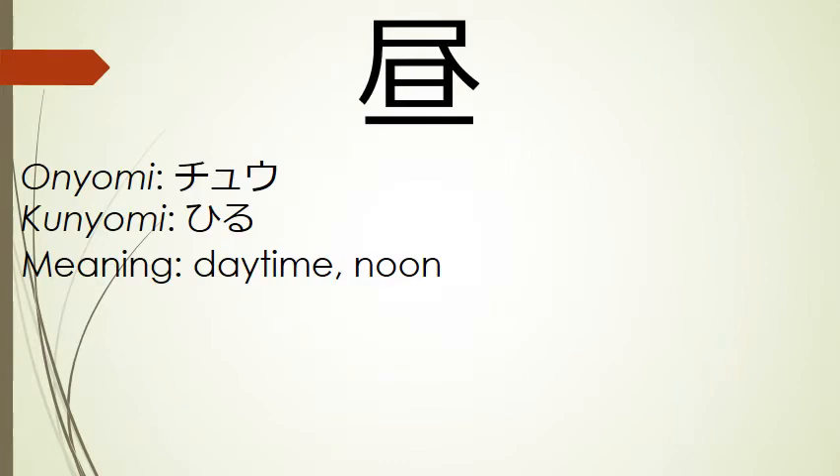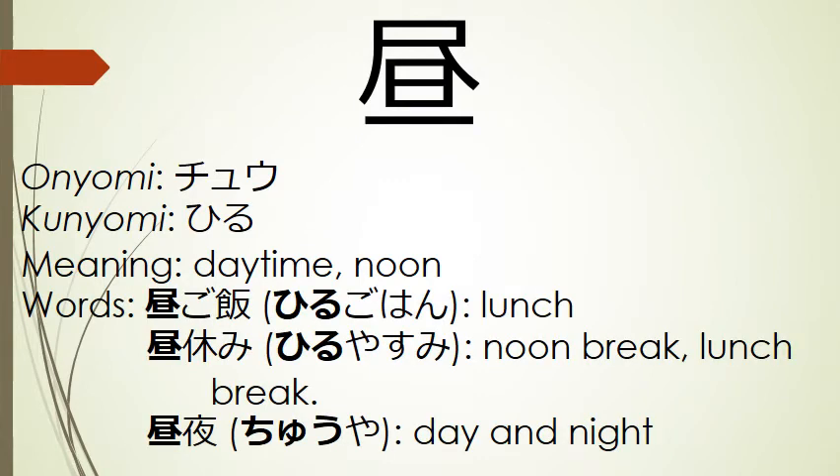Our next kanji means daytime or noon. Its onyomi is chu, and its kunyomi is hiru. Words that use this kanji include hiru gohan, lunch; hiru yasumi, noon break or lunch break; and chuya, day and night.